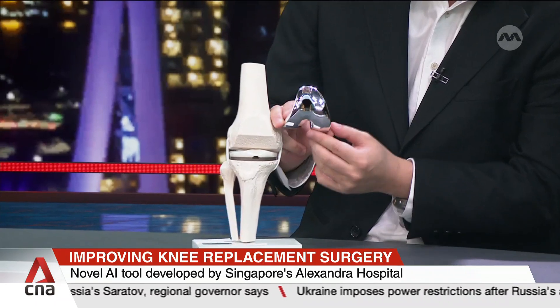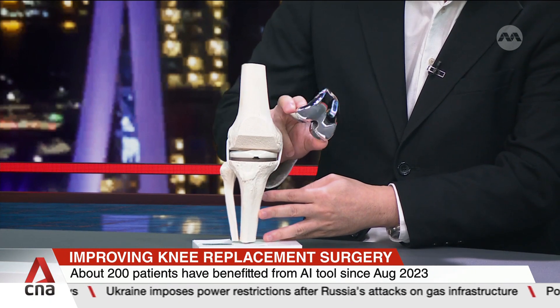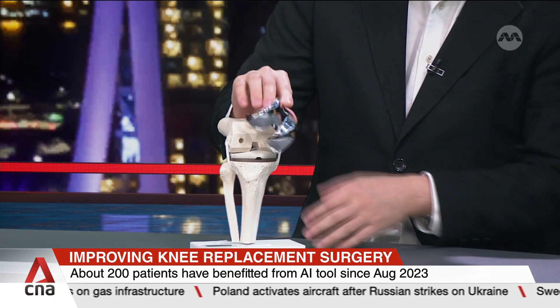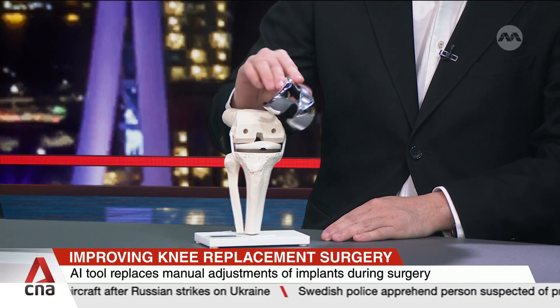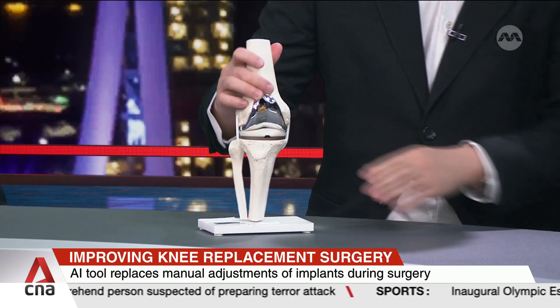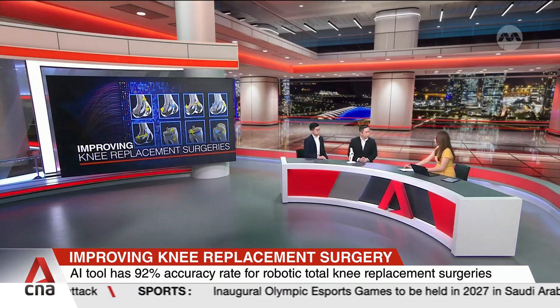The knee implant — in this case the femur thighbone implant — is one of two implants usually placed in the knee. It can be moved up or down, turned in or out, flexed or extended, or internally or externally rotated. That represents four degrees of freedom or axes that it can move. If you multiply it by two, you have at least eight or more degrees of freedom that a surgeon has to take into consideration during the operation. This can be a very complex process and may take quite a considerable amount of time.